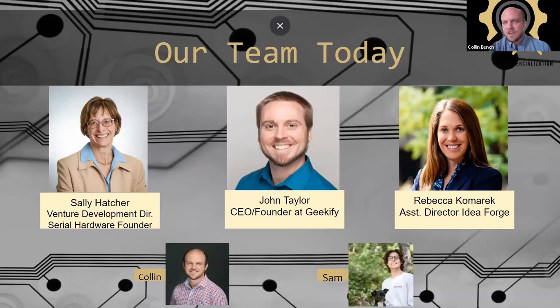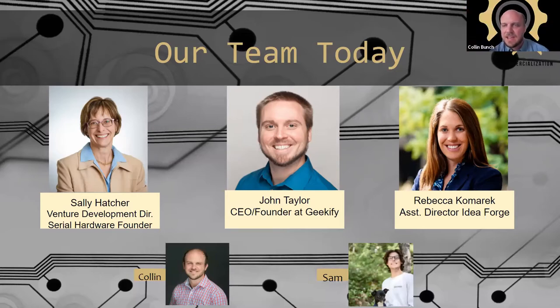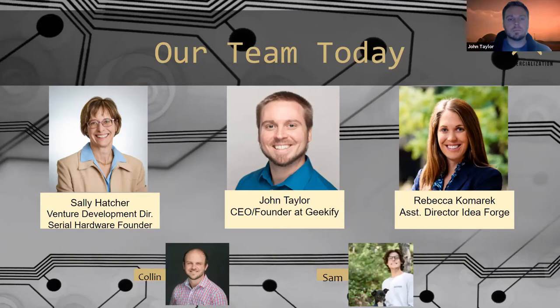And then Rebecca Kumrick — I'm sorry if I said that wrong. She's the assistant director at Idea Forge here on campus. If you haven't been over there, it's a beautiful lab, really fun space. They really live in the realm of how do you do user testing, get it in someone's hands, get feedback, and iterate on a product. I went to a really great pretotyping workshop they did with cardboard, making a seating experience — that was awesome. They have some things coming up as part of NBC, so check that out.